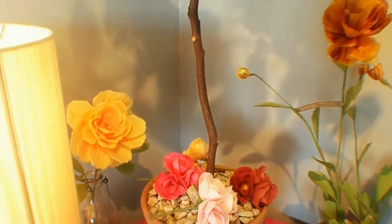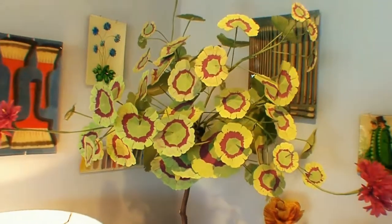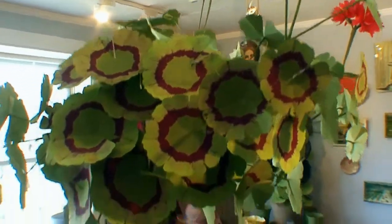We feature handmade flowers and plants from the Green Vase. Each piece is unique and sculptural, handmade by Livia Seti.